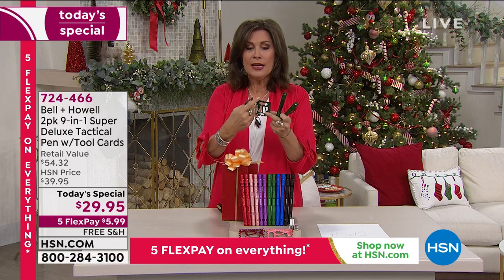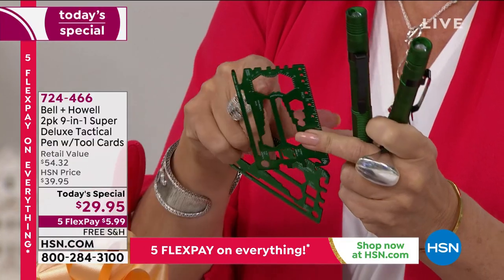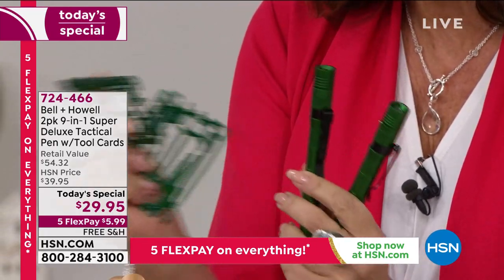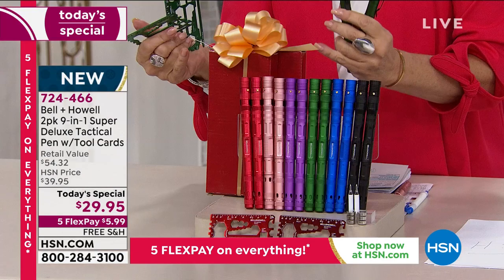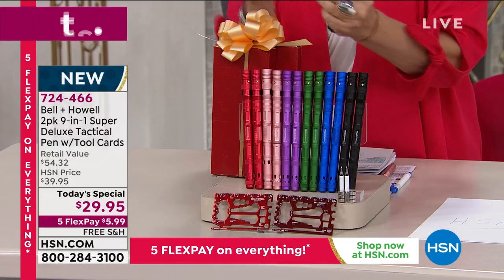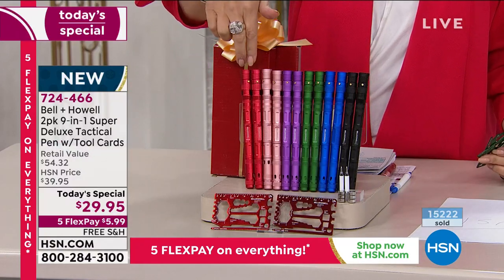My favorite thing is called a tool card. You can actually open your packages with it — it has a little box cutter, wrenches, a bottle opener, and all these different things. You get all four of these items plus two gift boxes for $29.95. Each gift set is basically $15, which makes each pen about $7.50.